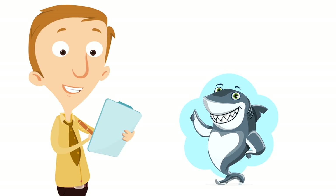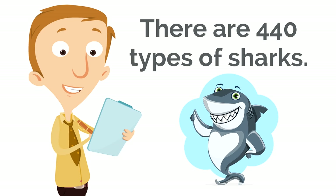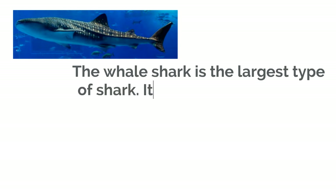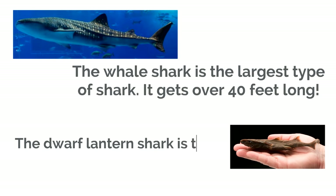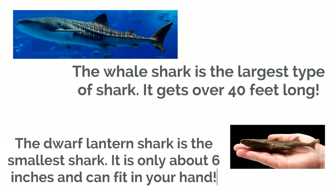The picture most of us have in our minds when we think of sharks isn't always the case. There are 440 types of sharks and they can be quite different from one another. For example, the whale shark is the largest type of shark — it gets over 40 feet long! But the dwarf lantern shark is the smallest shark; it is only about 6 inches and can fit in your hand. This is not what most people picture when they picture a shark, but the dwarf lantern shark is just as much a shark as the whale shark is!